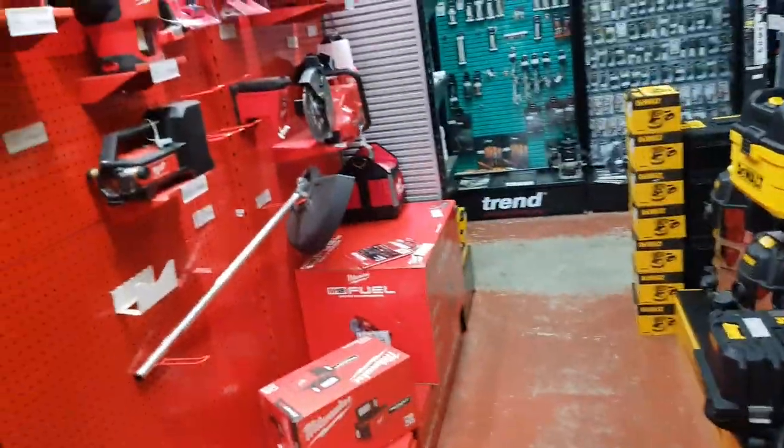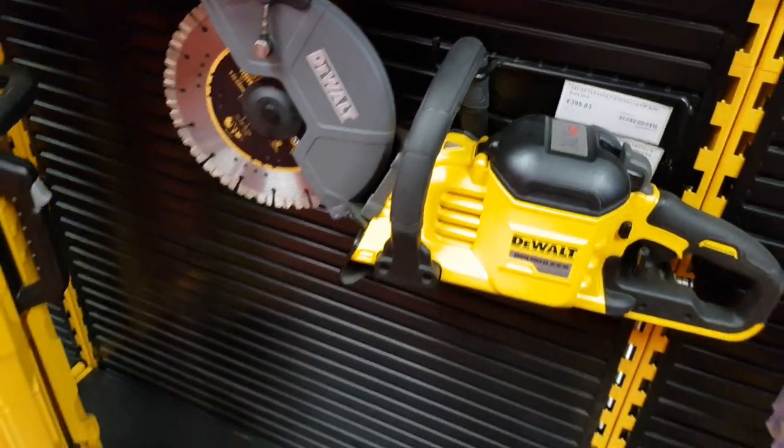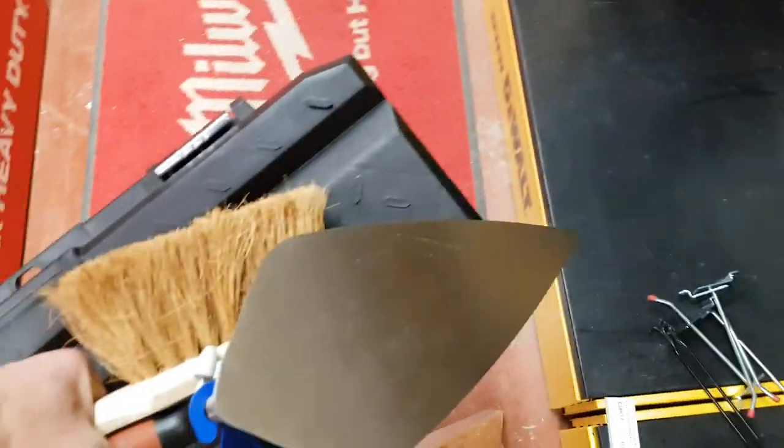I've got so much DeWalt stuff, and then on the other side all your Milwaukee. This shop just goes on and on. But what's that? 400 quid - that's really cheap. That's Novatris. Nah, not today. Got enough.